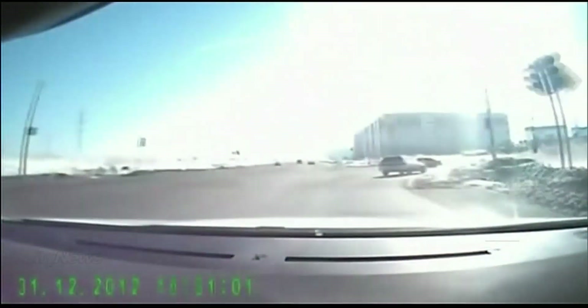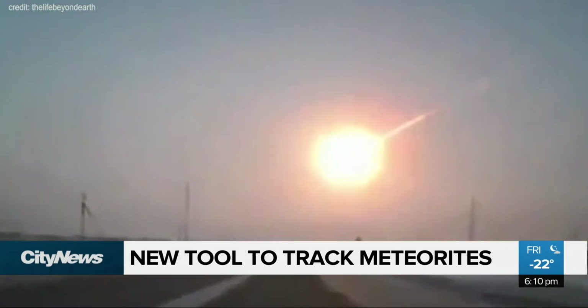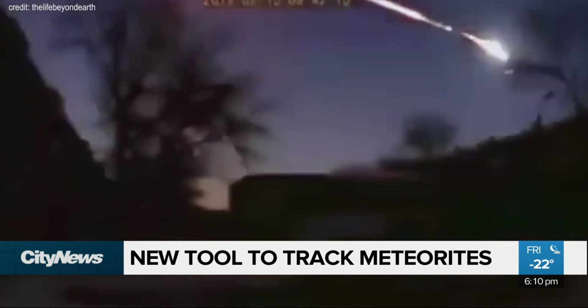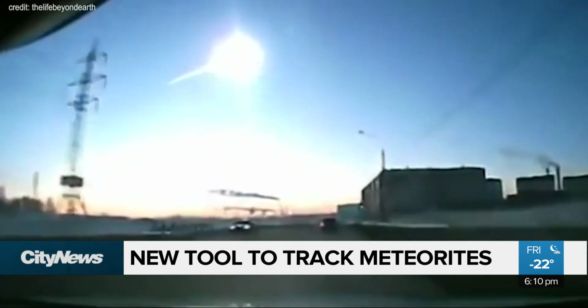These rocks, when they come in, typically from asteroids, they're bone dry and cold. They're not hot when they land, which is kind of a misunderstanding. The environment at the surface of the Earth is completely alien to these rocks.